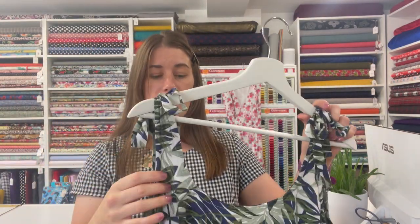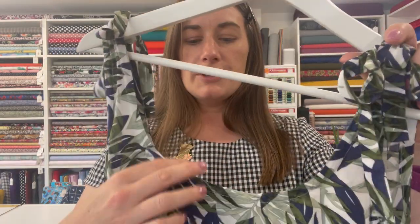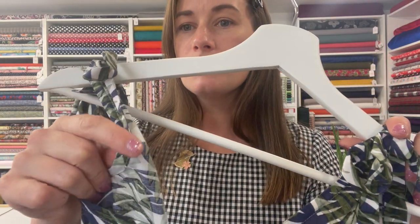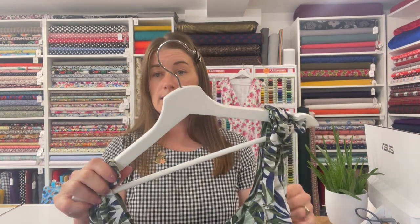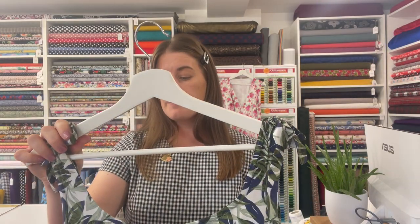The only thing I'd change: the bodice is faced with bias binding — you have the option of pre-bought or self-bias. I chose self-bias for a nice finish, and making bias binding is actually quite therapeutic and a good way to use up scraps. However, I think it would be just as easy to cut another front and back bodice, self-line it, and turn it out through the shoulder, rather than going to all the trouble of putting bias tape around the neckline and armhole, which is quite fiddly and results in quite a few burnt fingers.